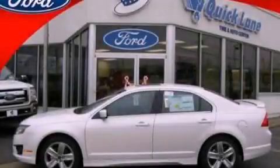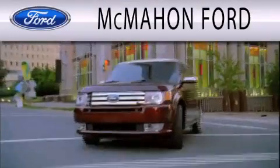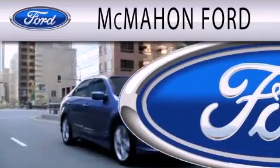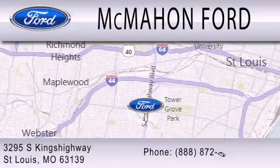We invite you to contact us today to learn more about this vehicle. McMahon Ford is dedicated to doing everything possible to ensure that the experience you have selecting your next vehicle is as pleasant as possible. We are located at 3295 South Kings Highway in St. Louis.